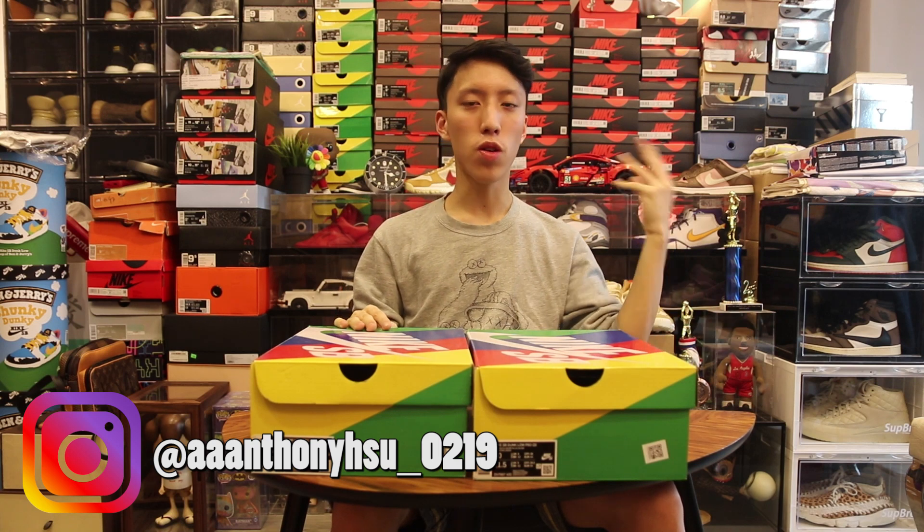My Instagram handle will be under the link in the description, feel free to check it out. I sell sneakers, art collectibles. I post fit pictures, collections, and everything. So feel free to check it out — if you need anything, let me know as well.